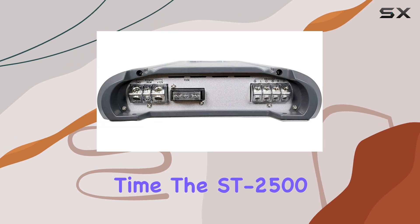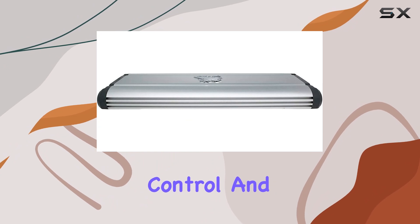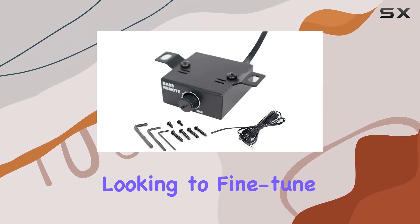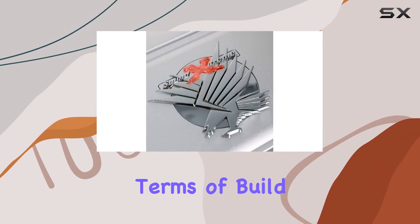The ST2500.2 also offers a range of customization options, including variable gain control and high-pass and low-pass filters. Whether you're looking to fine-tune your system for punchy bass or crystal-clear highs, this amp has you covered.